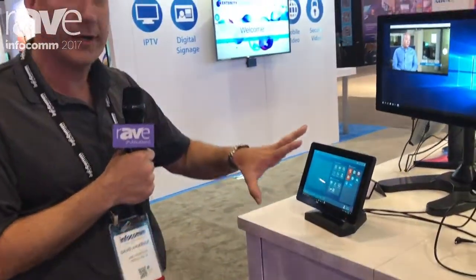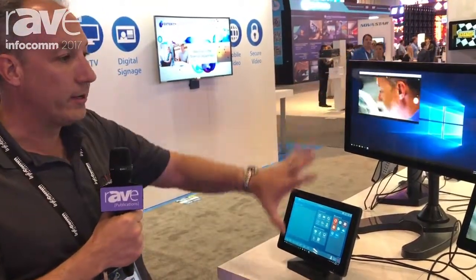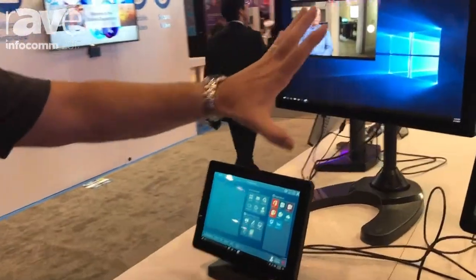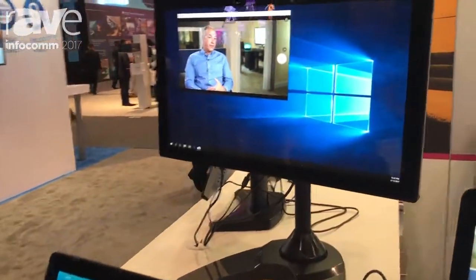Its main market is intended to be for conference rooms, or anywhere else you might need to capture HDMI. We have it set up here in a demonstration of what we would call a conference room.